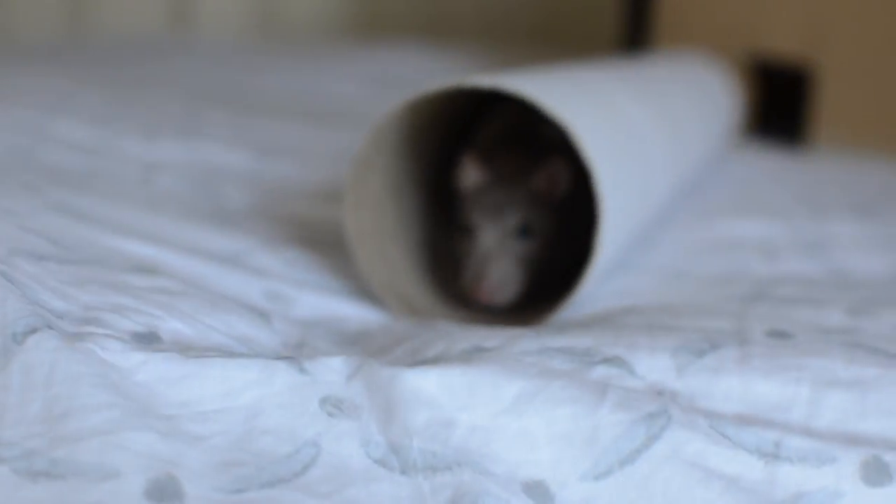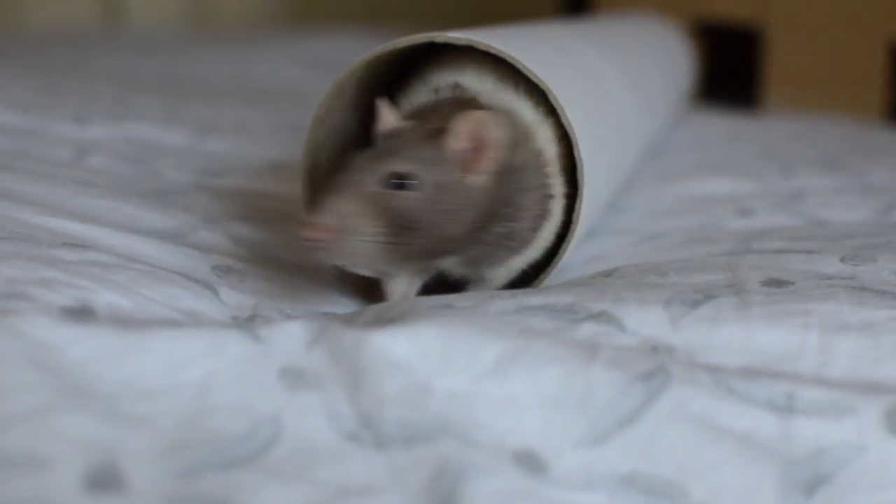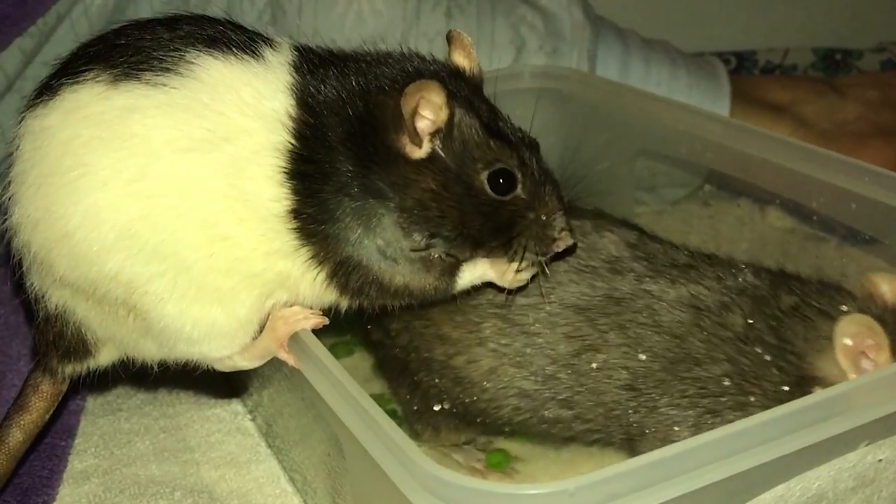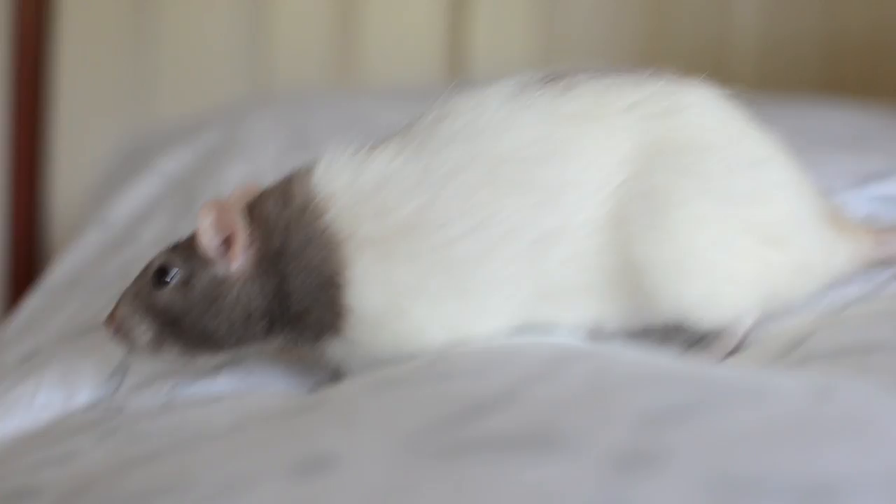The two main illnesses you may come across in rats are respiratory issues and tumours. Rats are very prone to tumours — some are cancerous and some are not. I really advise you to go to your vet if you see a lump on your rat. My rat Peppa did have a lump on her neck, and I took her to the vet because the tumour was growing and would have disabled her. She had an operation to have it removed so she could live a happy life. There's a lot of aftercare — keep the rat warm, make sure they don't pull the stitches out, and keep it clean.